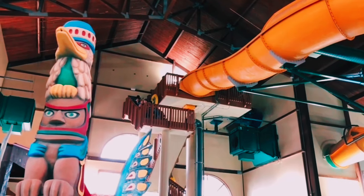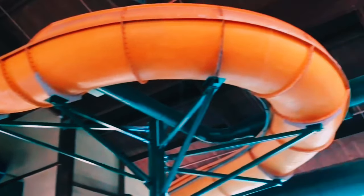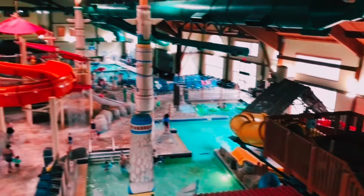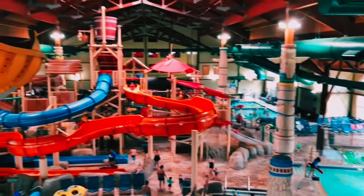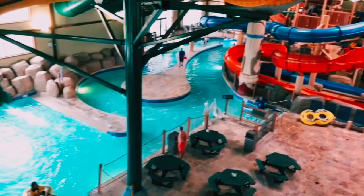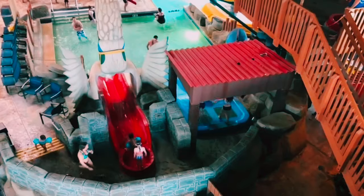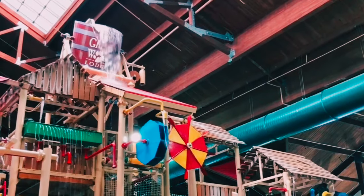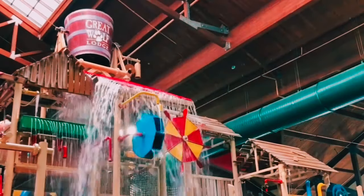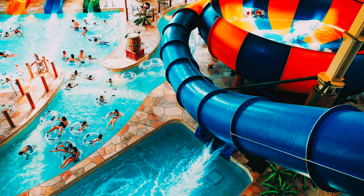That was absolutely incredible! The adrenaline rush is indescribable as you plummet down the slide. I can see why it's one of the park's most popular attractions. We've also tried the Alberta Falls, the Hydro Plunge, and the Coyote Cannon. Each one offers a unique experience, and it's a blast for both kids and adults. The water slides here are definitely a highlight of the Great Wolf Lodge water park.